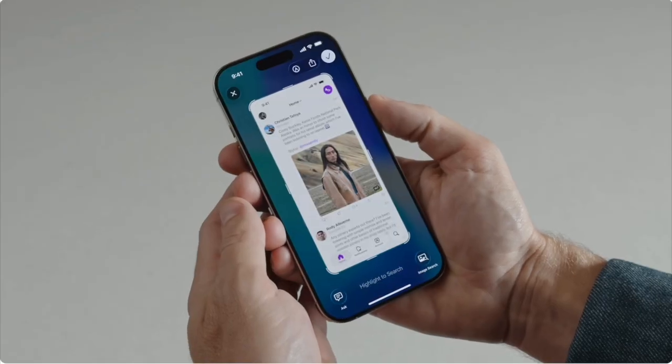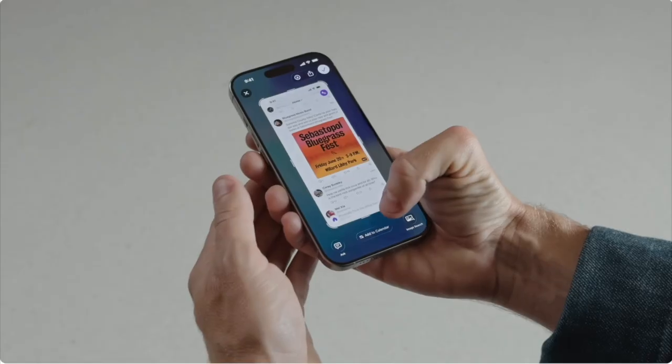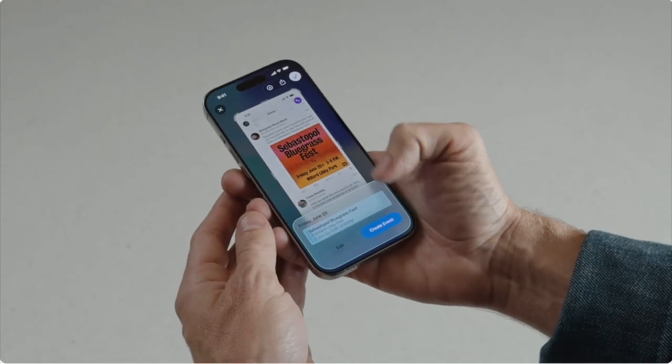Visual intelligence is now available with any app — just take a screenshot and use the image search option at the bottom to get more information. You can ask ChatGPT about the image, and if there's a date on the image you can add it to your calendar right from the image screen.